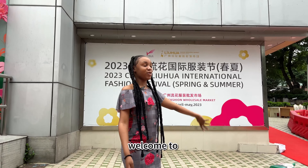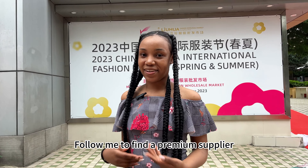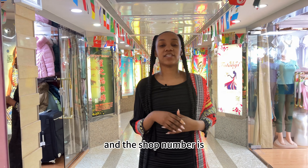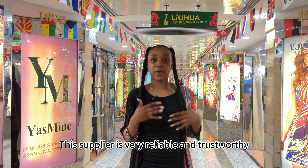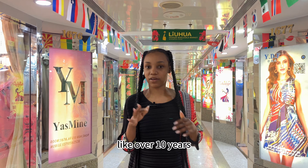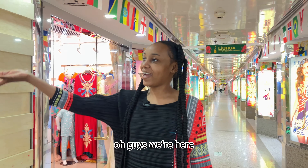Hey guys, welcome to Guangzhou Lihua fashion wholesale market. Follow me to find a premium supplier today. This store is located on the 6th floor and the shop number is 1678. Don't forget that this supplier is very reliable and trustworthy because they've been in the market for over a decade — over 10 years. Normally they ship to the Middle East, like Dubai and Saudi Arabia.